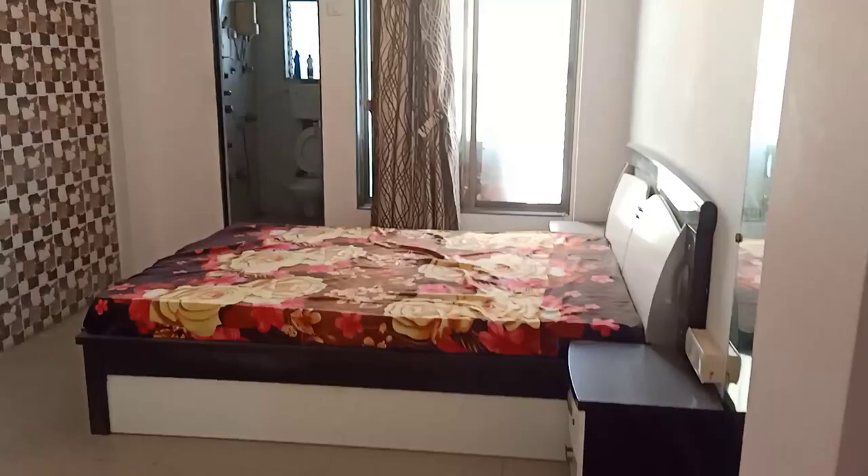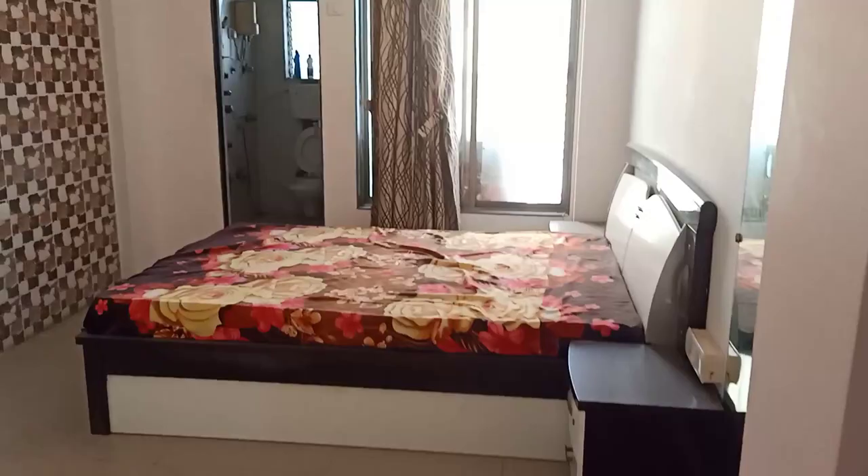Straight ahead you get one more master bedroom — it's very spacious and awesome. This is the washroom for the second master bedroom.